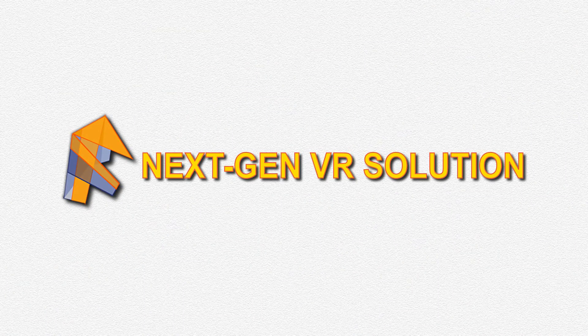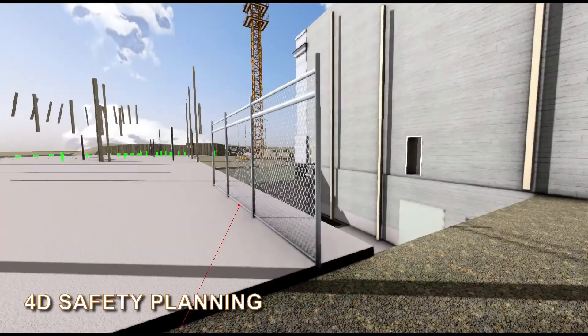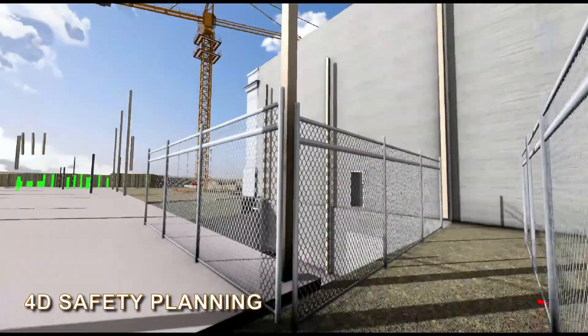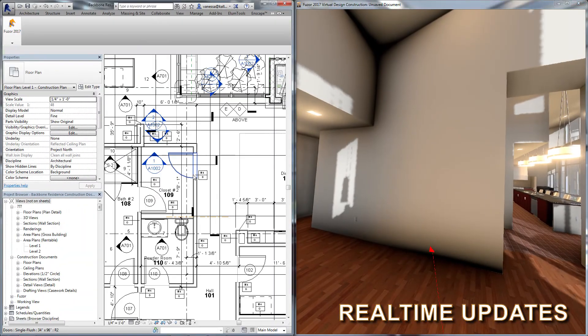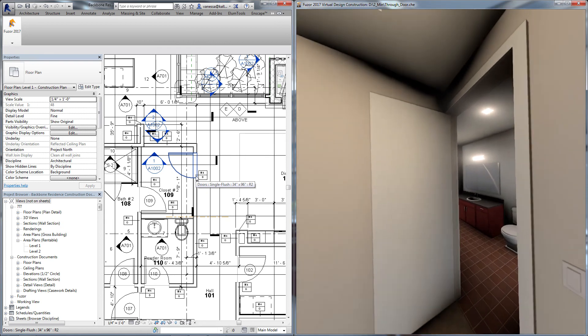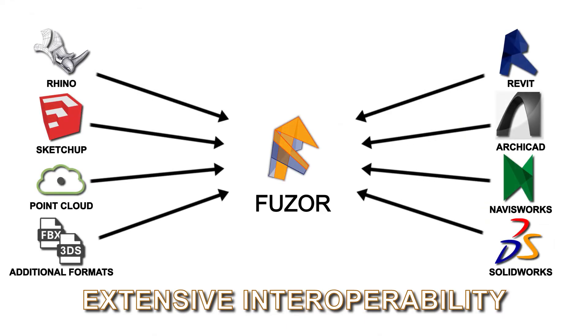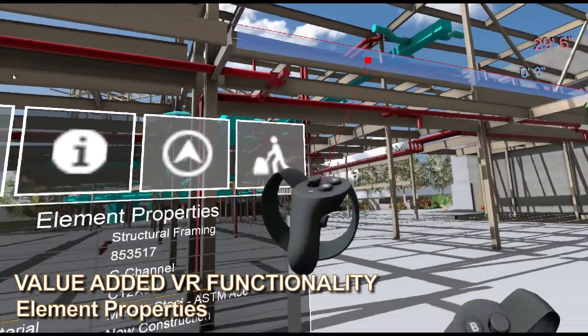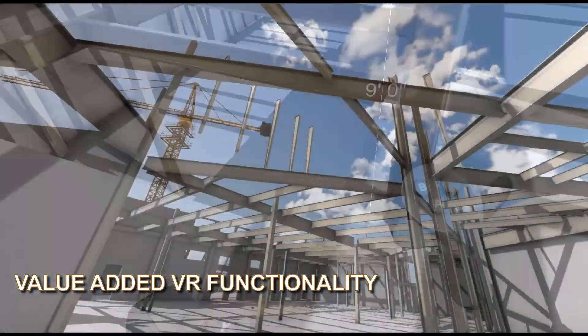Unlike other one-click products, Fuser also functions independently as a VR design tool and 4D safety planning software. Changes to your project can be viewed immediately in VR. With the ability to bring together a wide range of authoring tools and file formats, our VR functionality provides you with the power to solve your design and construction issues quickly, and minimize issue turnaround time.